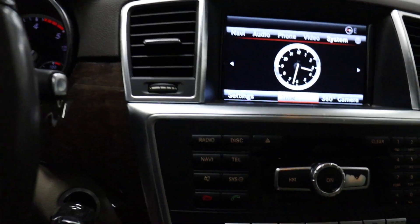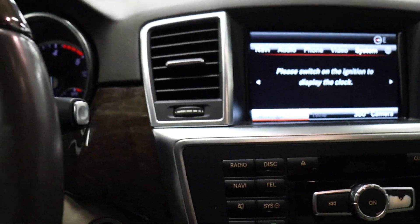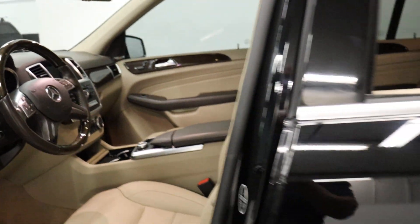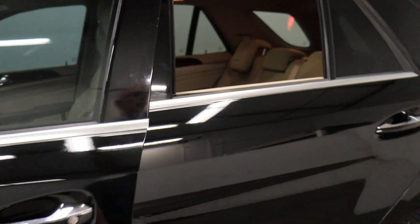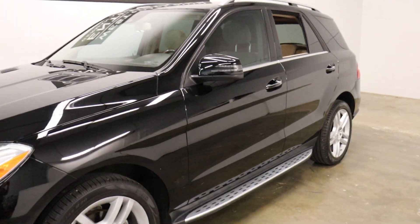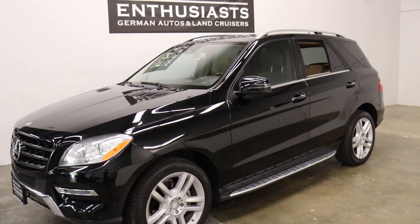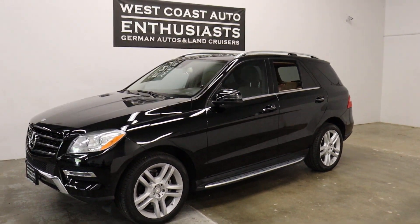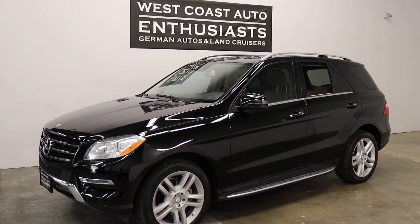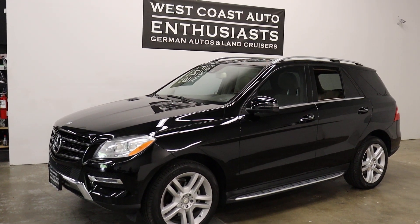Pretty straightforward — ton of car for the money. This is one of the best-equipped 250s I've seen. They're just not built like this very often and you don't see a lot of them. If you have questions or would like additional information, please feel free to contact us — we can be reached at 503-227-2354. Thank you for visiting West Coast Auto Enthusiast.